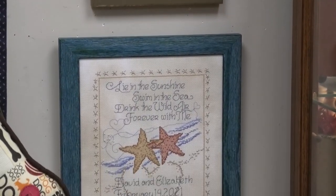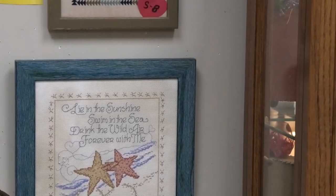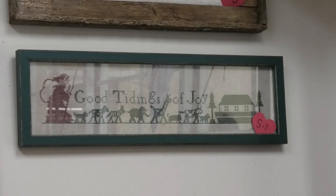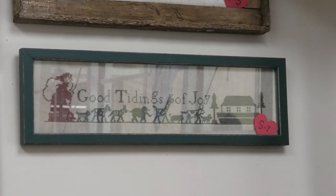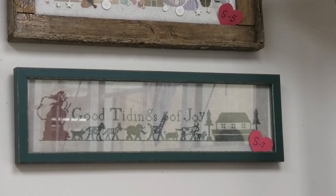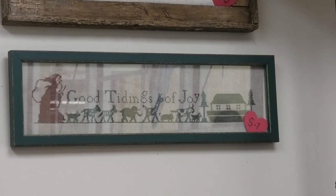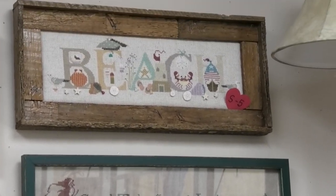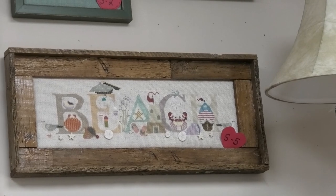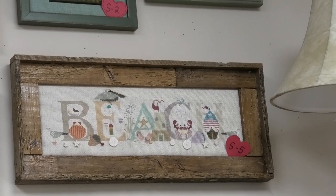Below that we have the Starfish Wedding by Imaginating. And one of my personal favorites, though I've never stitched it, is called Tidings of Joy by Needlework Press — there's something really cool about it, it's on my list. Above that is Beachy Mood by Cross Stitch Cricket, framed in one of the old lobster traps from the Keys.